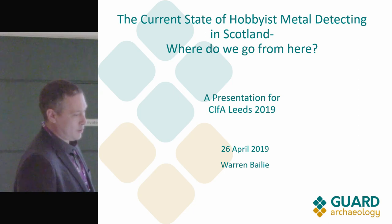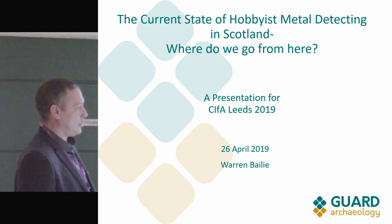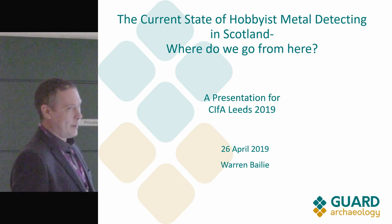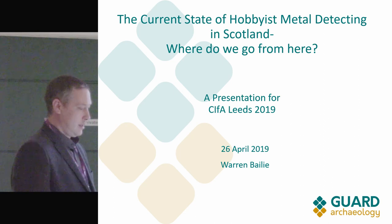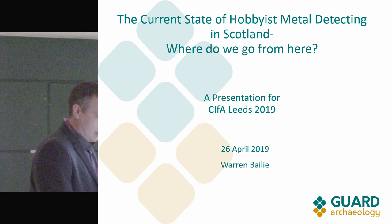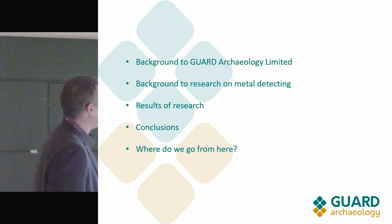I've worked on quite a few battlefield sites over the last seven or eight years. Some we did professionally with our own staff with metal detectors, and others we utilised local metal detectorists, metal detecting clubs and societies. So I'll give you a rundown of how I'm going to get the message across today.